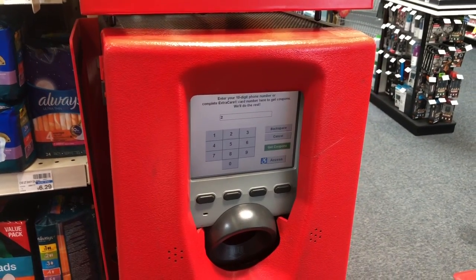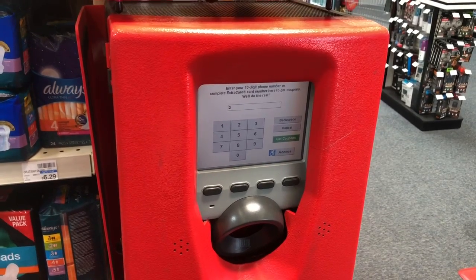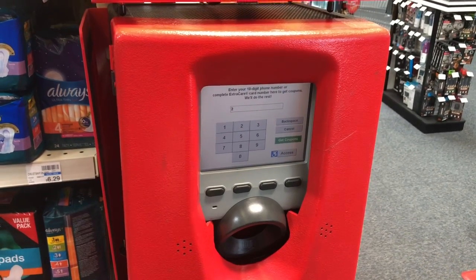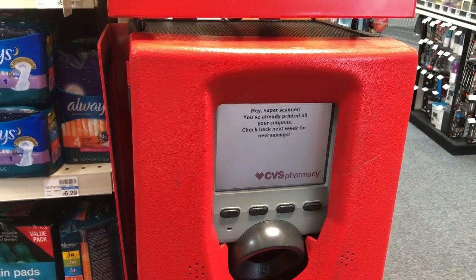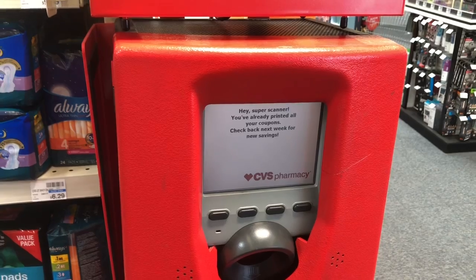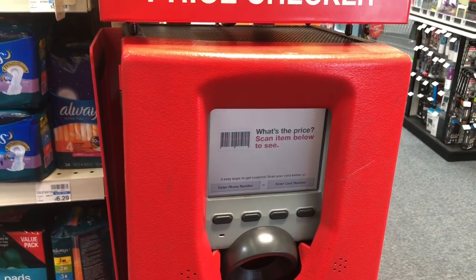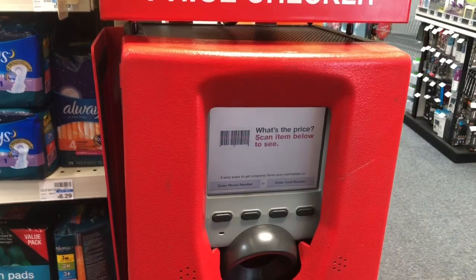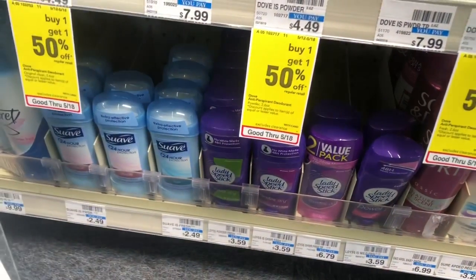The first thing you want to do when you walk into CVS is scan your red card. Scan it multiple times until it reads 'Hey Super Scanner.' When all of your red box coupons or CRTs have printed, make sure you scan your card several times because sometimes it takes more than once for all of your coupons to print.